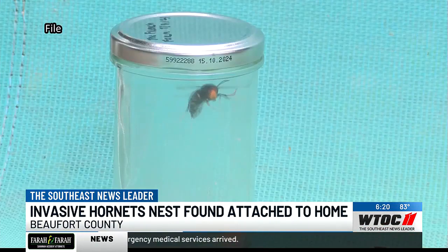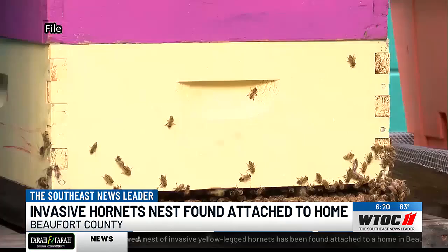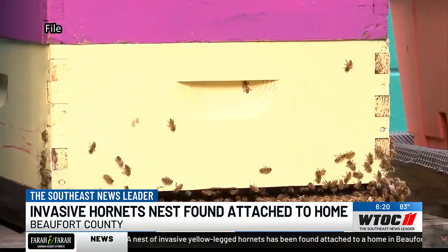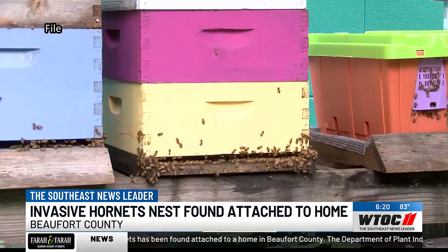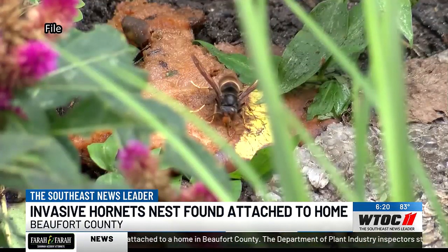You can find links to report nests or hornet sightings on our website WTOC.com. If you do find a nest, do not destroy it until officials are able to take a look at it. Reporting from the Lowcountry, Ryan Tismineski, WTOC News.